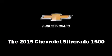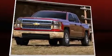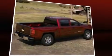Take command of the road in the 2015 Chevrolet Silverado 1500. Smooth gear shifts are achieved thanks to the powerful eight-cylinder engine, providing a spirited yet composed ride and drive. Four-wheel drive allows you to go places you've only imagined.